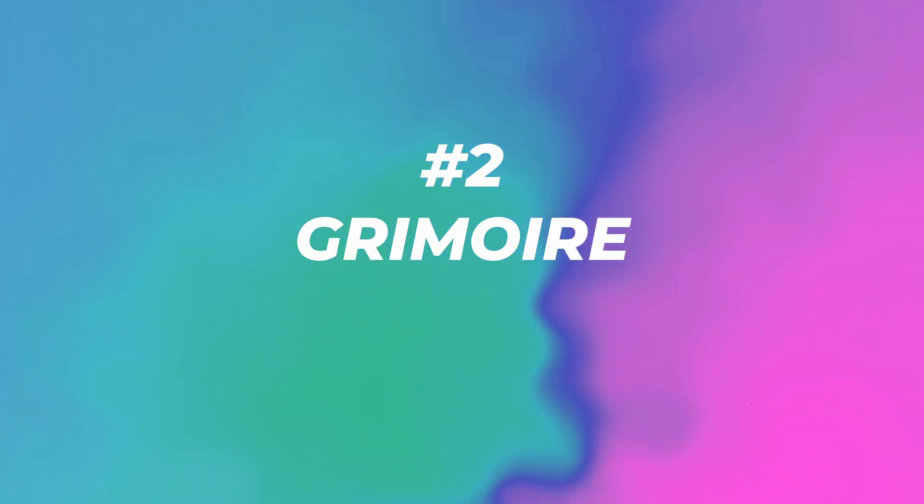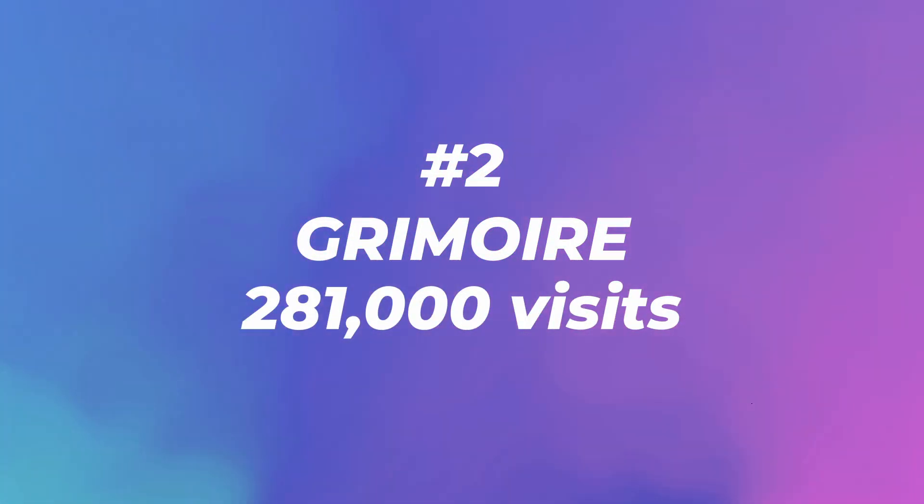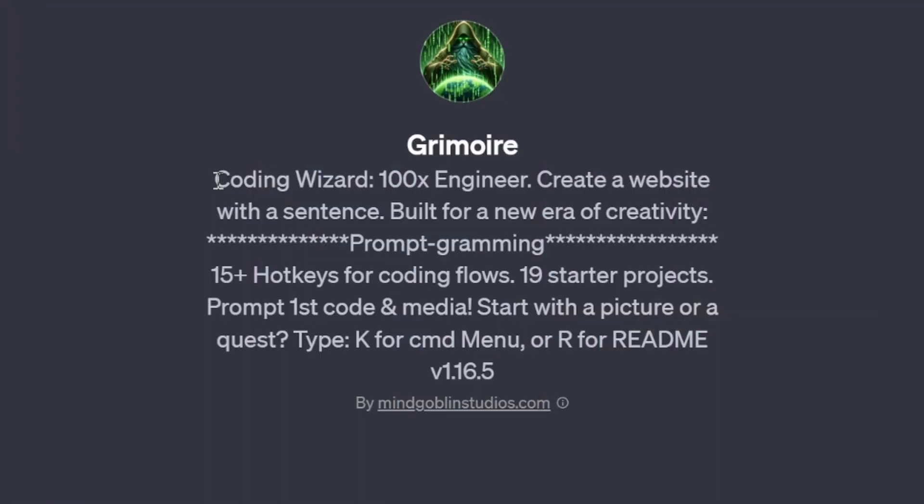Number two: Grimoire with 281,000 views. This is the second most popular one — a coding wizard. 100x engineer, create a website with a sentence, built for a new era of creativity. It has 15+ hotkeys for coding flows and 19 starter project prompts. Start with a picture or a quest, type K for the CMD menu or R for readme.